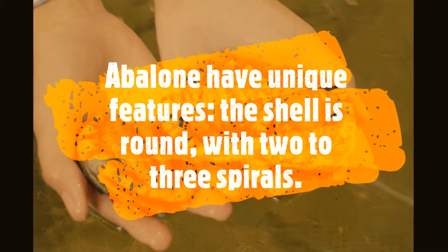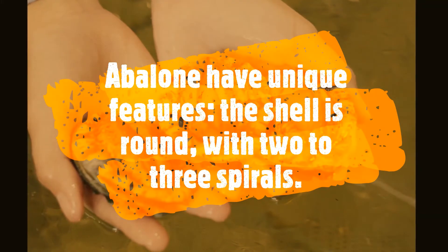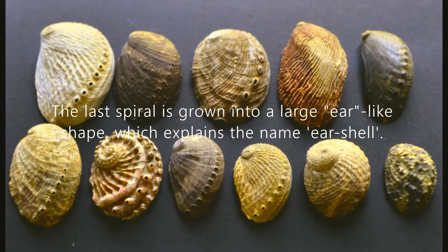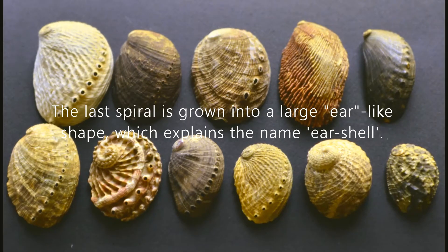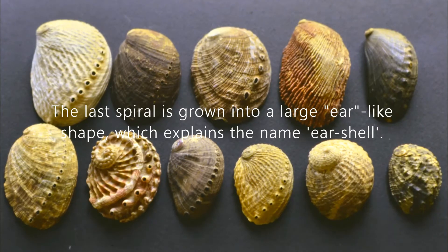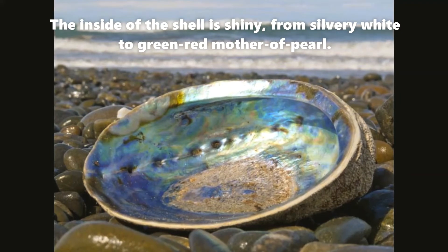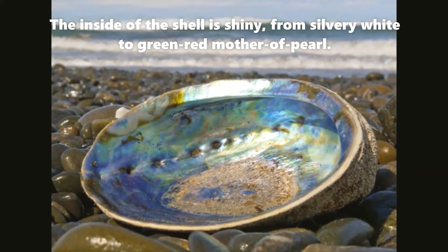Abalones have unique features, and one of them is the shell. The shell is round with two to three spirals. The last spiral is grown into a large ear-like shape, which explains the name 'ear shell' that is used by the people living in Guernsey. The inside of the shell is shiny, from silvery white to green-red mother of pearl.